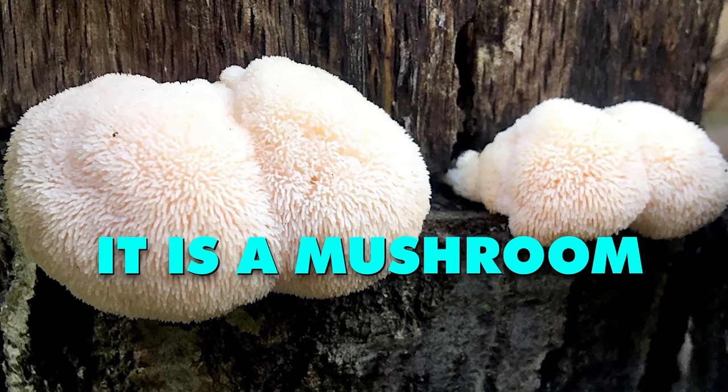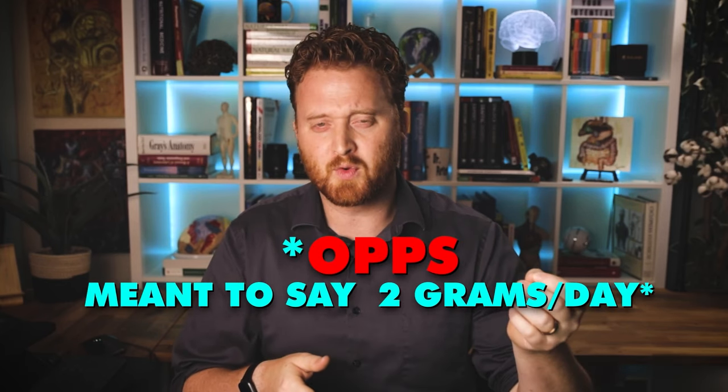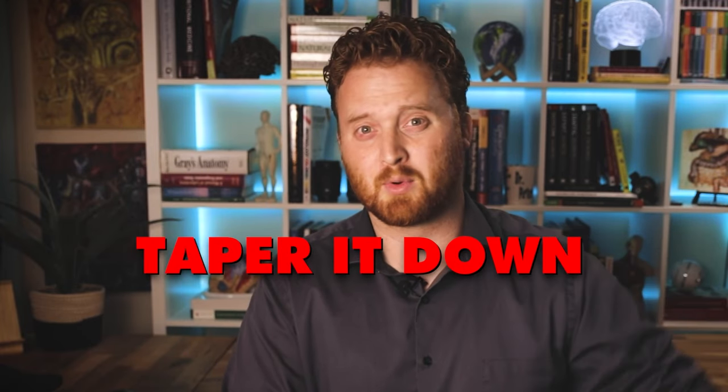I wouldn't go close to taking that much lion's mane all at once, but remember it is a mushroom and something edible, so it shouldn't be really harmful. I would stick with what I usually recommend to my clients and patients — and myself — which is starting out with something like two grams, especially in powder form, and then if you find the benefits, bumping it up to four grams a day. Always be aware: if you're having any side effects at a higher dose, you should stop altogether or taper it down.